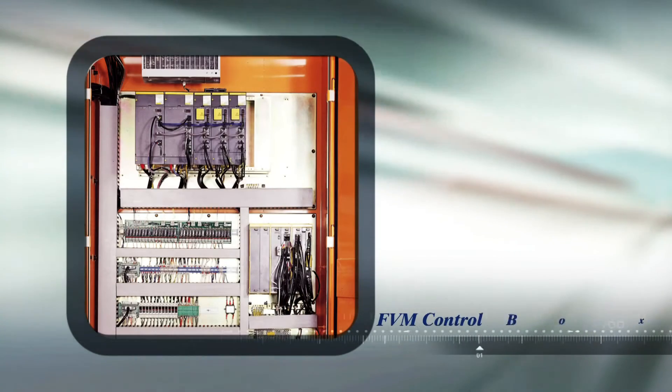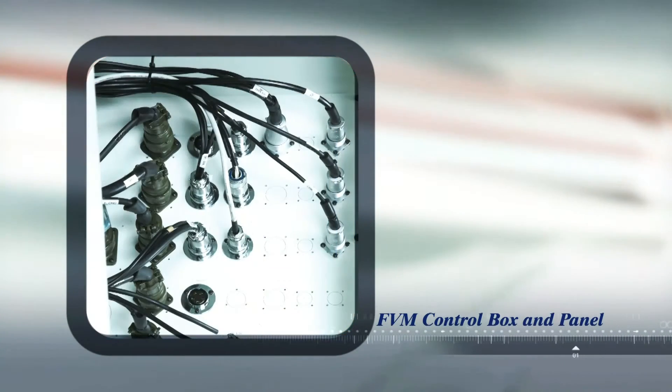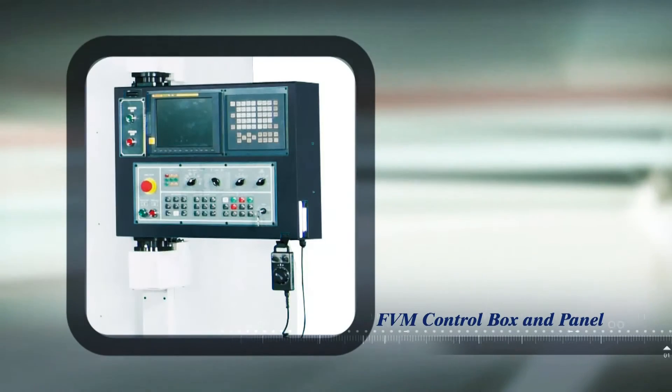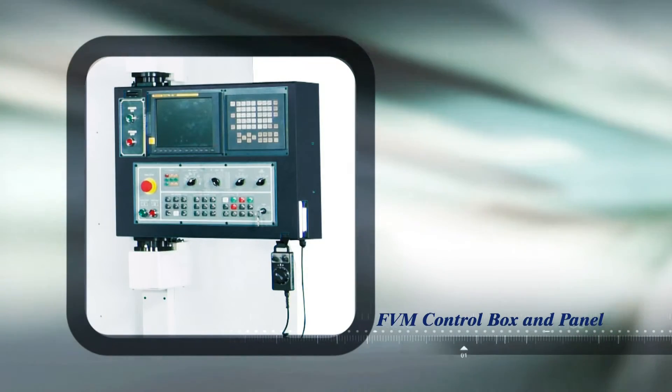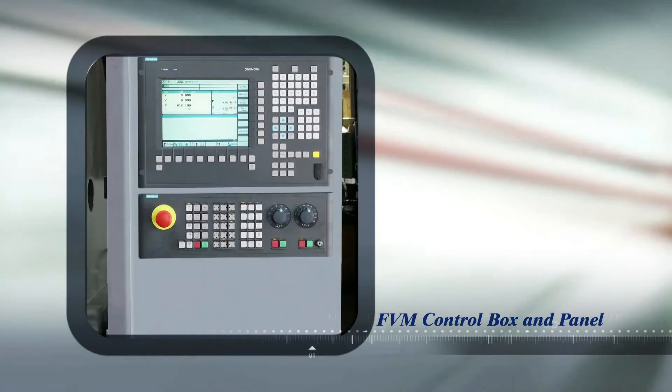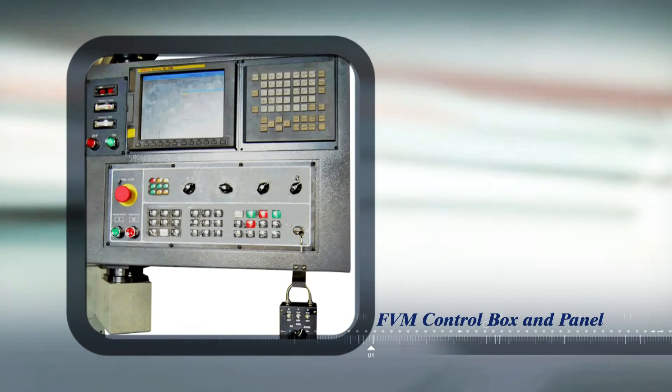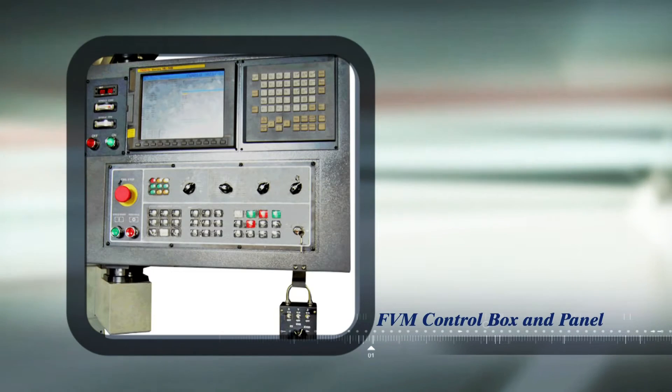The control box on the FVM uses uniquely designed military grade connectors, which ensure that no misconnections can be made even by inexperienced operators. Additionally, the control panel can be equipped with independent hand wheel controls for maximum operator convenience.